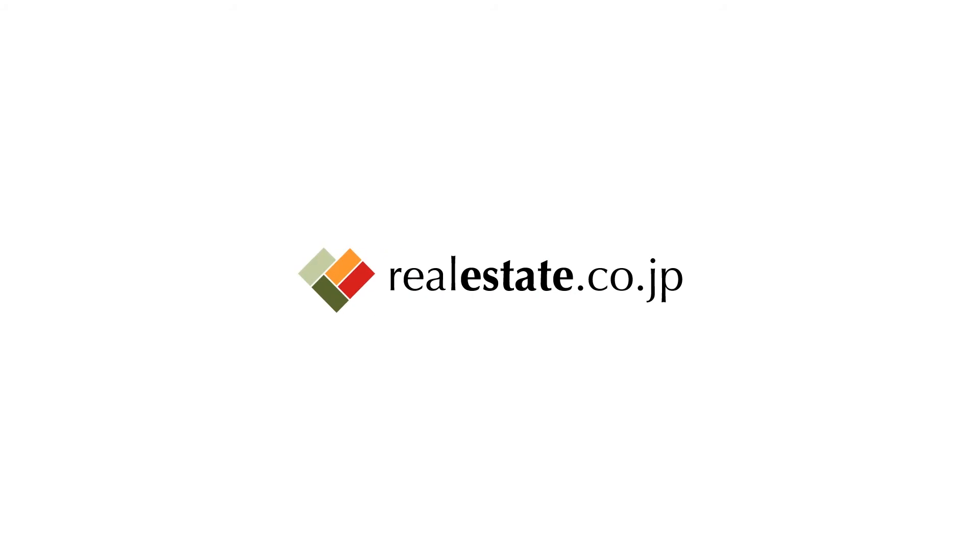Thank you very much for your time. Thank you for having me — I had fun. Good luck with your studies here in Japan. For more information regarding the Gaijin Pot Housing Service, please visit our website. Thank you.